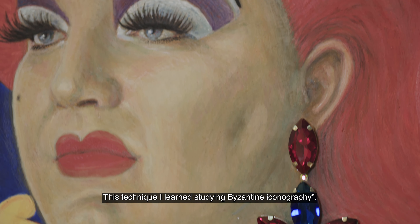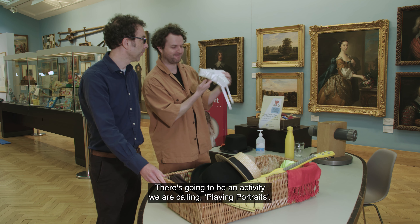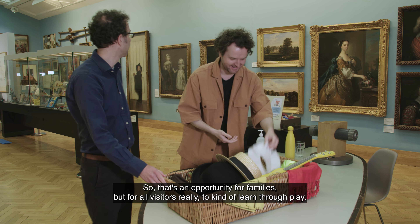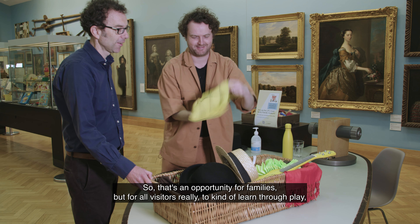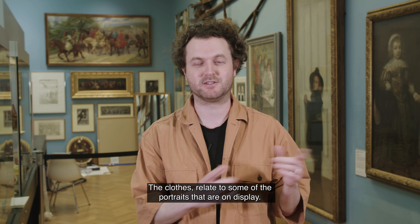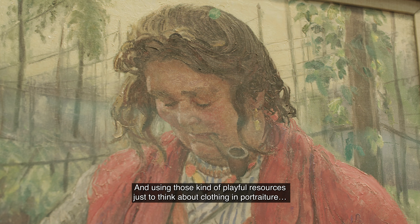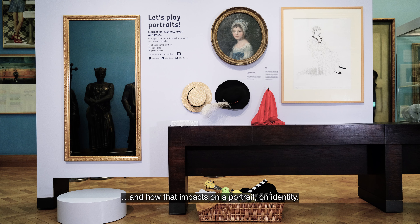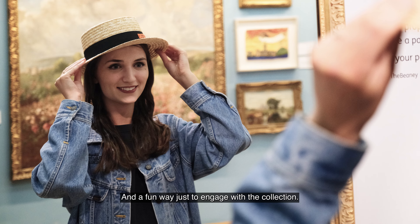This technique I learned studying Byzantine iconography. There's going to be an activity we're calling Playing Portraits — an opportunity for families, really to learn through play. The clothes relate to some of the portraits that are on display, and using those playful resources, just to think about clothing in portraiture and how that impacts on a portrait, on identity — a fun way to engage with the collection.